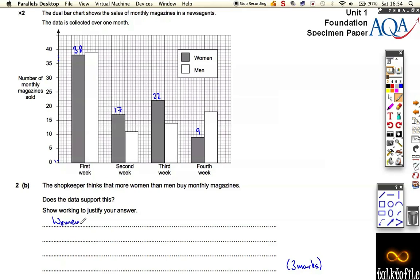So if we add up all the women, we have to add 38 plus 17 plus 22 plus 9, and we get a total of 86 magazines. Now if we do the same thing for the men, we get 39, 11, 14, and 18. So adding the men up: 39 plus 11 plus 14 plus 18, we get a total of 82.